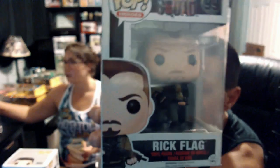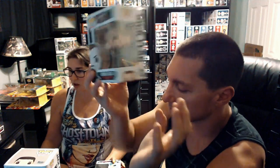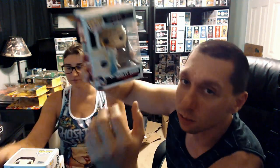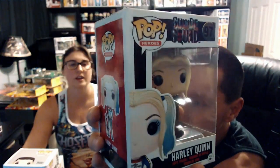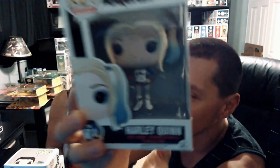We have Rick Flag from Suicide Squad. Don't remember this character much, but I think he was the main guy with the Enchantress — I think he was dating her. And then we have Harley Quinn — take a look at this one. She's got the colorful hair, holding her bat. Really cool pop. I love the hair.